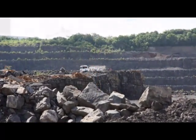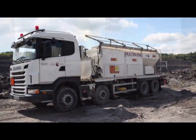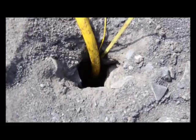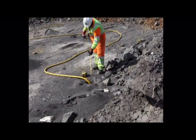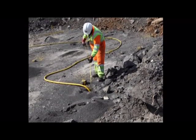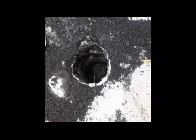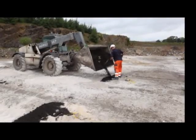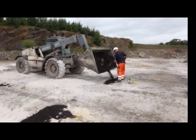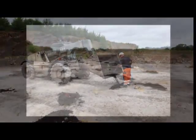The liquid explosive, or emulsion, arrives and is pumped into the hole. He then checks that there is a 4.5 metre space above the level of the explosive, into which chippings will be placed. This operation is called stemming. The chippings cover the emulsion, effectively capping the hole, which contains 100kg of explosive.